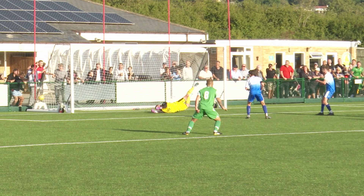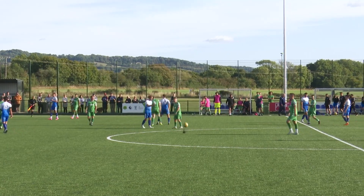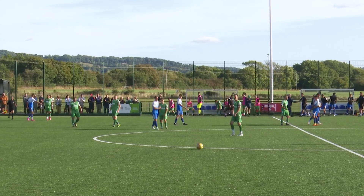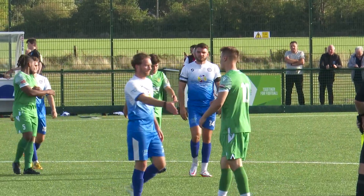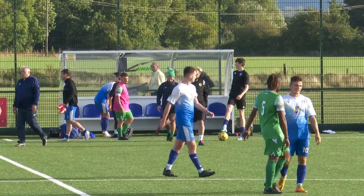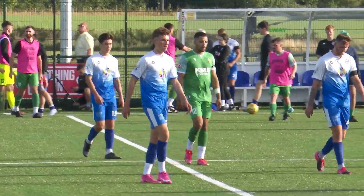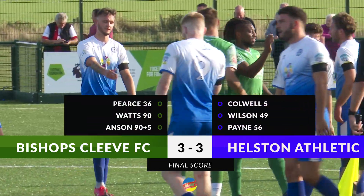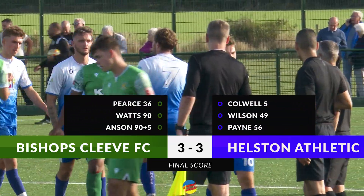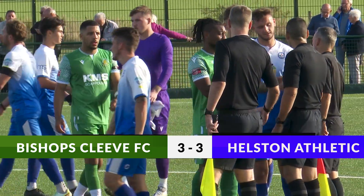We're literally within seconds from the end of the game. Helston, within seconds of pulling off a magnificent, magnificent result. Worked exceptionally hard, fully deserved their 3-1 lead. But full credit back to the Bishops Cleeve side who never stopped. And it ends Bishops Cleeve 3, Helston 3. A momentous, momentous result for Helston Football Club — they've pulled off a fantastic result. Total disappointment for the Helston boys who have played so, so well.